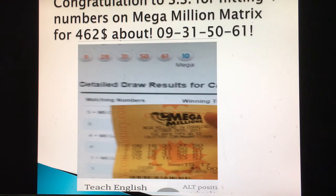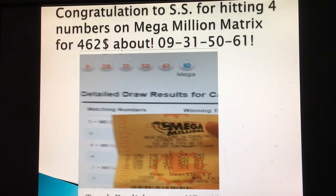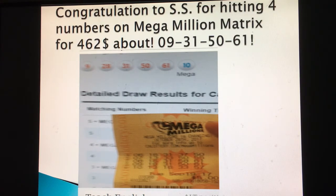Here's thanks to my subscribers and supporters. This one is from SS — he sent me the winning ticket for the Mega Millions matrix. This is the winning ticket which he bought and hit four numbers. The numbers on the ticket were 9, 28, 31, 50, 61, and the mega ball he played for all lines was mega ball 2. Since it's not a winner on the mega ball, I did not send the mega ball.